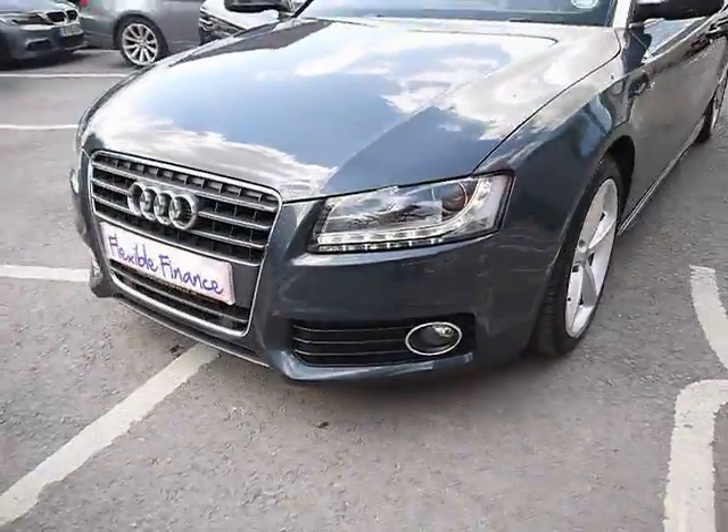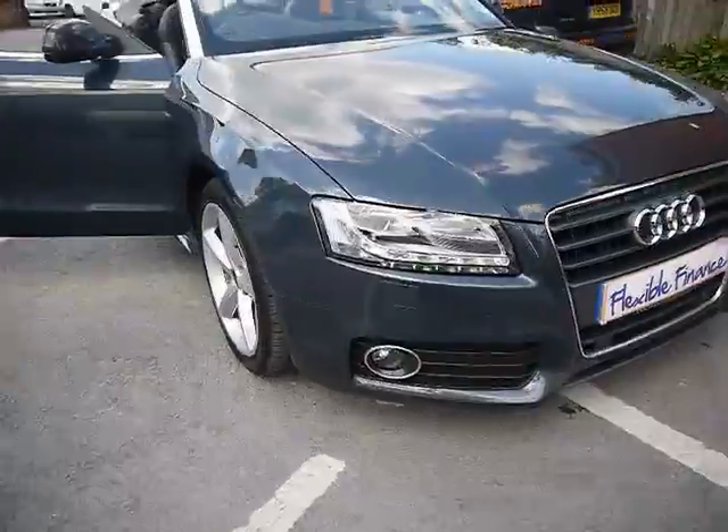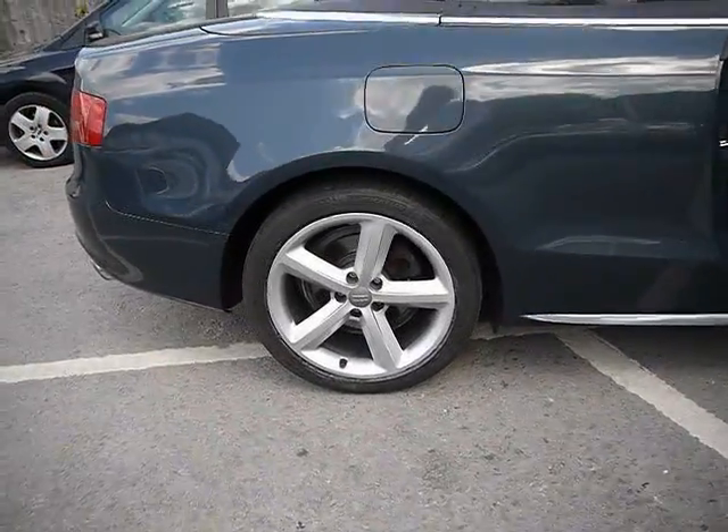We've also got front parking sensors, LED daytime running lights and Xenon headlights. 18 inch alloys with no sign of them touching the kerb and no scuffs or marks on them either.